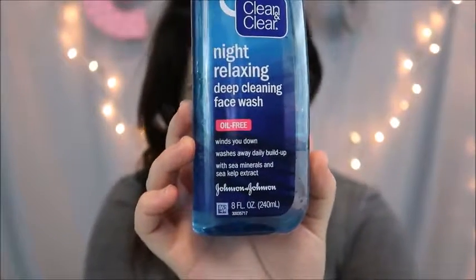I take all my makeup off with these first — eyes, lips, everything. Then after I'm done taking off my makeup, I use this cleanser. This is the Clean & Clear Relax Night relaxing deep cleaning face wash, oil free. It winds you down and washes away daily buildup with sea minerals and sea kelp extract. This stuff smells so good too. If a towelette didn't take off your makeup completely, this gets the under layer of everything else.